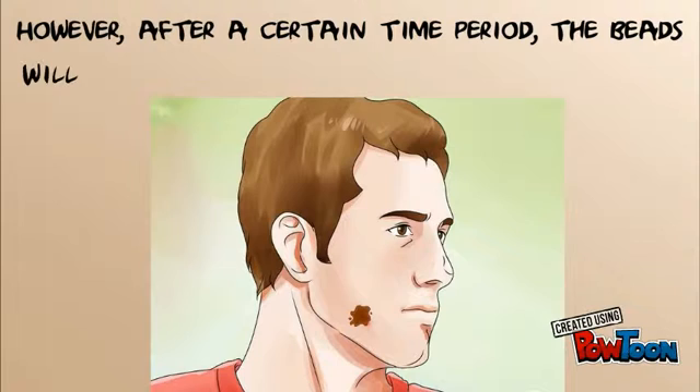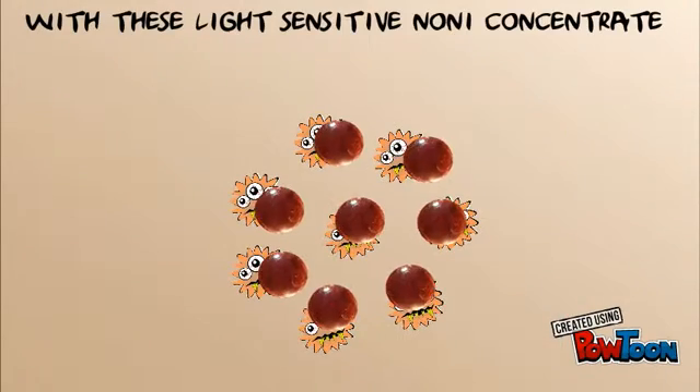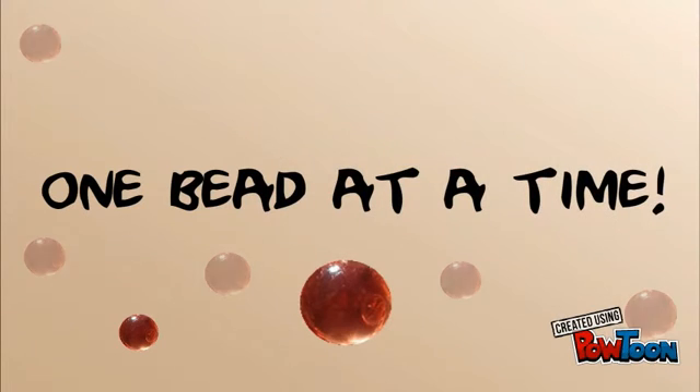However, after a certain time period, the beads will solidify and return to their original shape. With these light-sensitive noni concentrate jelly beads, we can defeat Staph — one bead at a time!